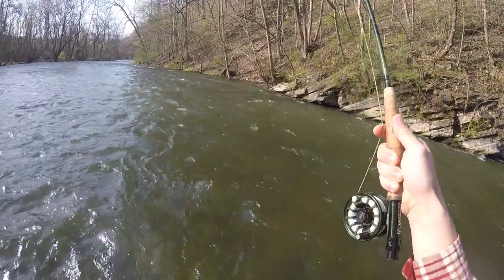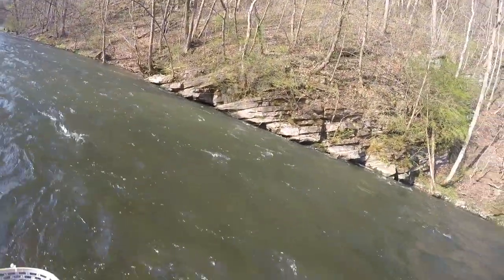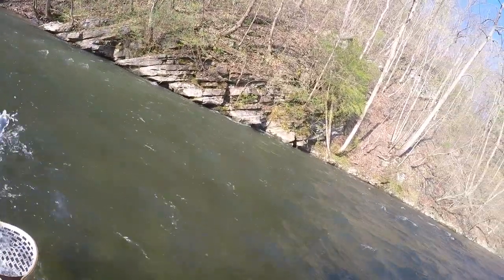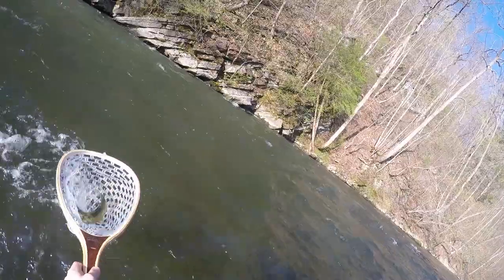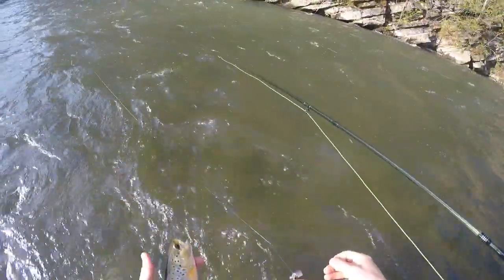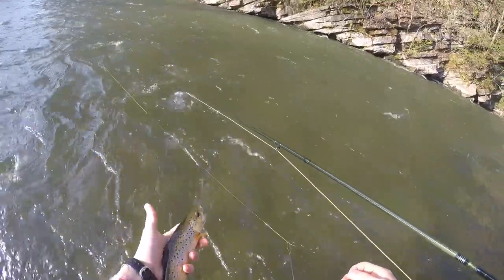There are some caddises coming off sporadically here and there, still no risers. Caught the first one on a bird of prey caddis and this one on the scud. There he is — let's see if we can hook into a few more.